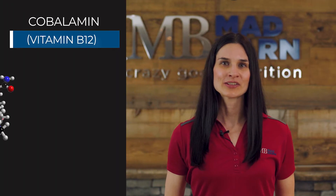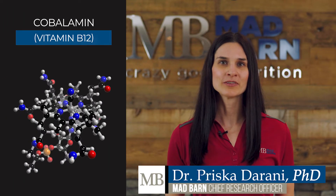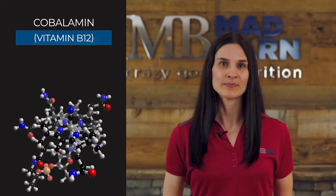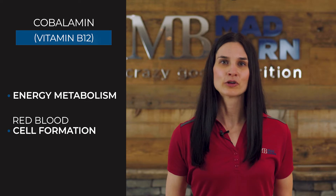Vitamin B12, also known as cobalamin, is a water-soluble vitamin with important roles in the nervous system and liver. It is involved in energy metabolism and red blood cell formation.